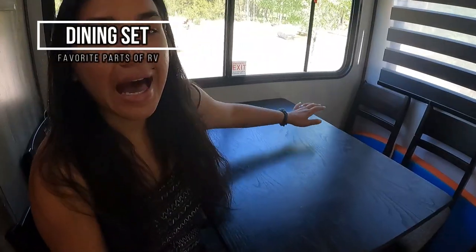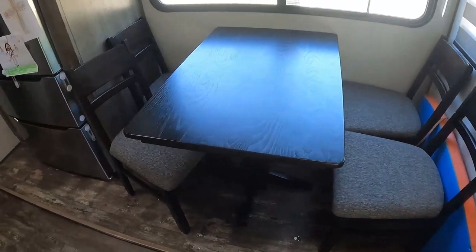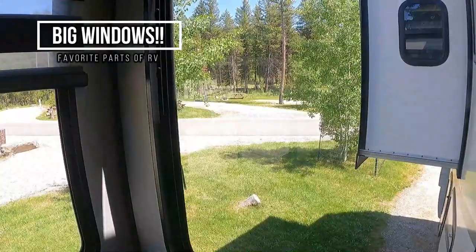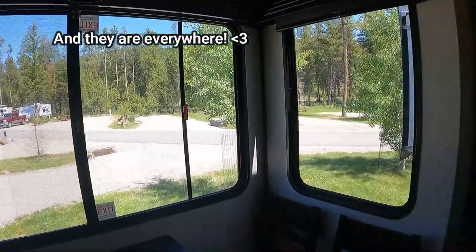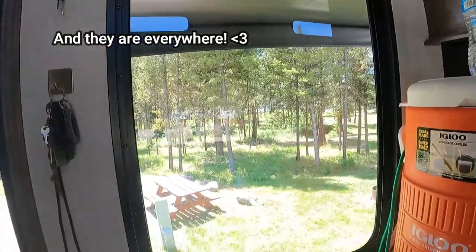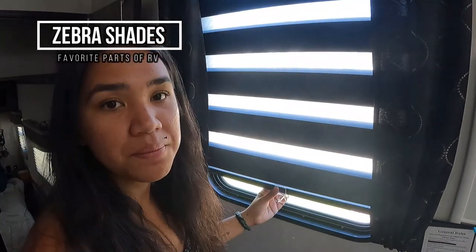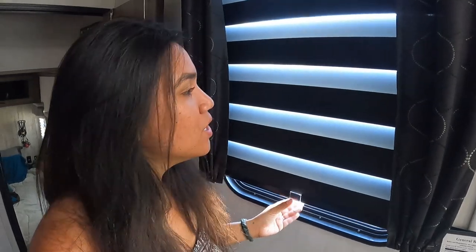Another part of this RV that we love that we didn't have before, and we're completely soaking it in, is the fact that we have a dining room. Having a table makes a huge difference. We also have really big windows — the windows are so big. And something else that we love is the zebra shades. The zebra shades allow you to have either daytime or nighttime settings. They cover fully but let in a little daylight if you want, and you can't see through them at night. We really like these zebra shades, which we didn't even know was a thing.